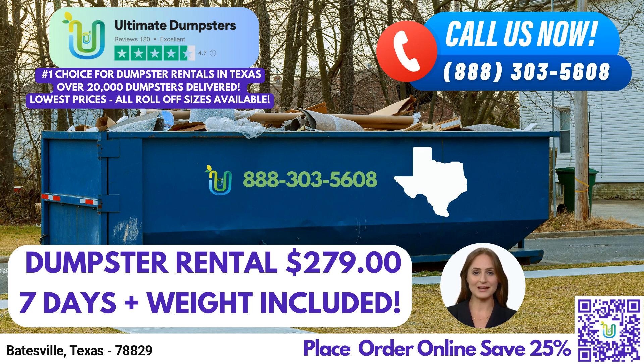Our user-friendly online portal allows you to conveniently check on order statuses and make changes. It's a hassle-free way to stay updated and ensure that everything is running smoothly. We understand that every project is unique, which is why we assign a dedicated project manager to each client. Your project manager will be your single point of contact, providing personalized attention and guidance throughout the rental process.